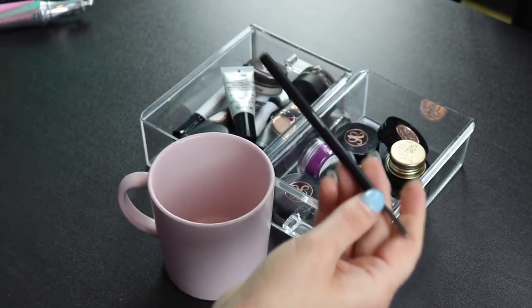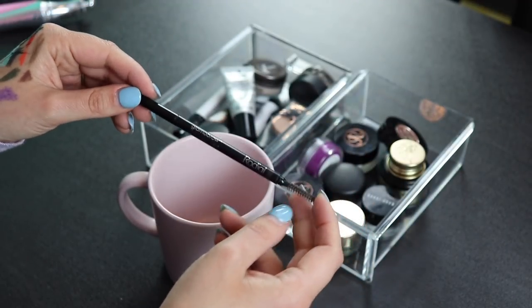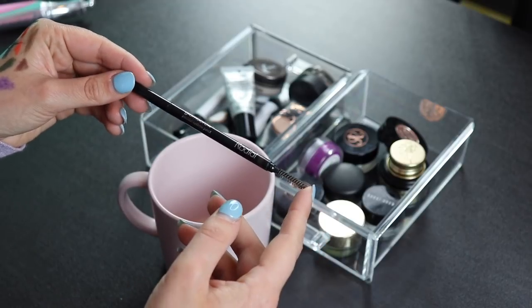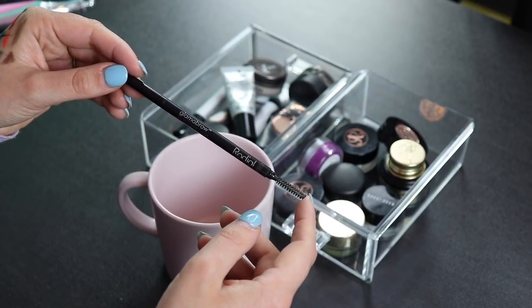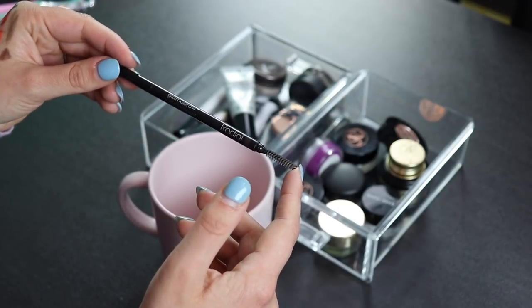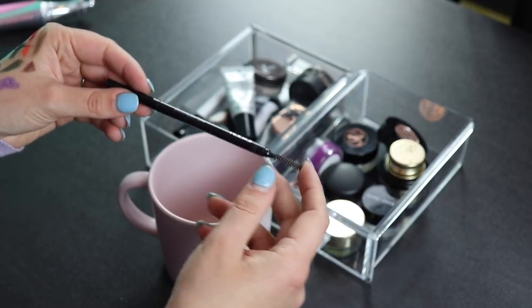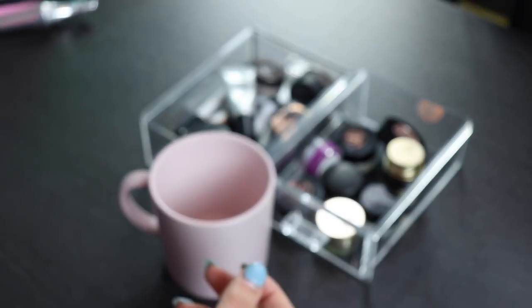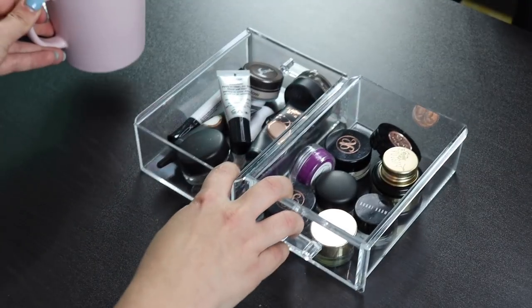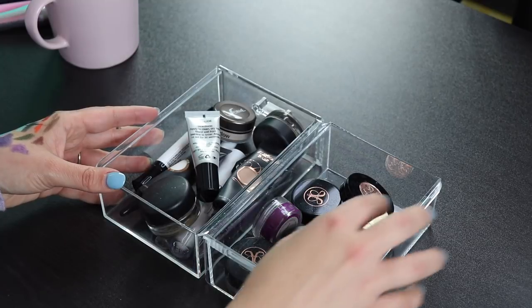This is a brow pen that I got in BoxyCharm last month. I really like this and have been using it a lot. This is from Glamour Brow — or maybe the brand is Radial and it's the Glamour Brow Pencil. Either way, it's in Dark Ash Brown and I really like this. Those were all my brow products, so now let's move on to some more random stuff like eyeshadow primers and more brow products.